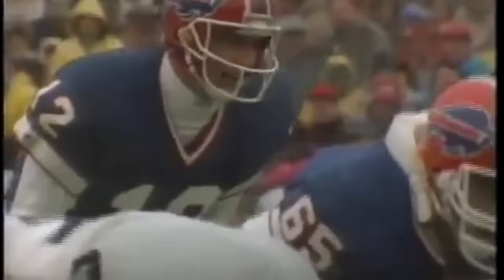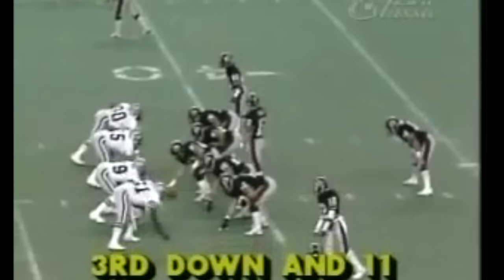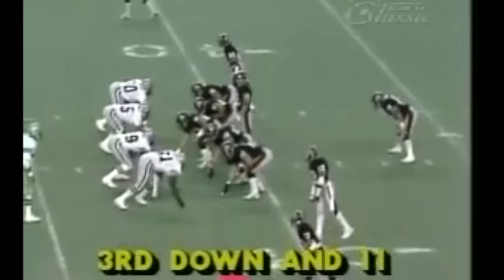No-huddle offense on Ray Reid — gotta be quick with these guys. Kelly's ability to call his own plays contributed to the success of the no-huddle offense. In a way, the K-offense was reminiscent of the run-and-shoot concept that had been around since the late 70s. When Kelly was in the USFL, he ran the run-and-shoot offense with four set receivers.